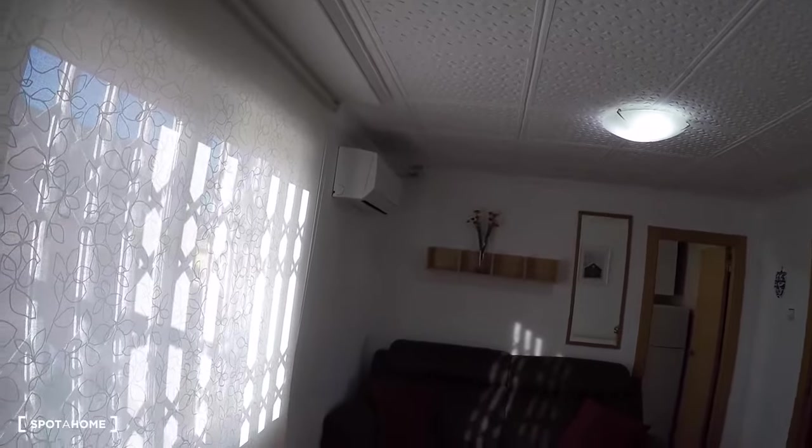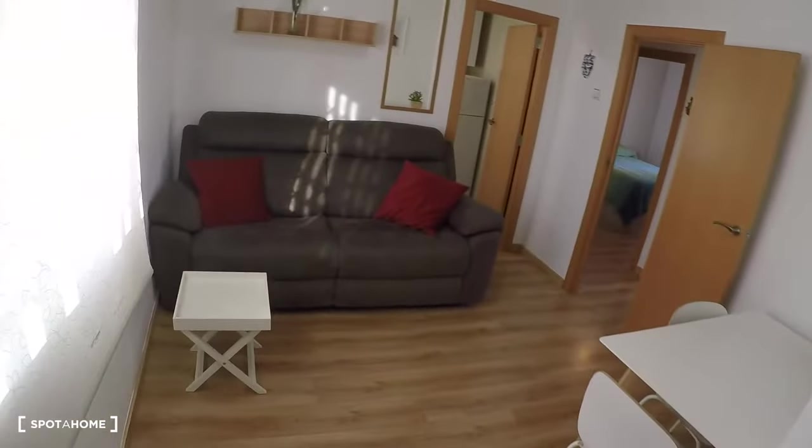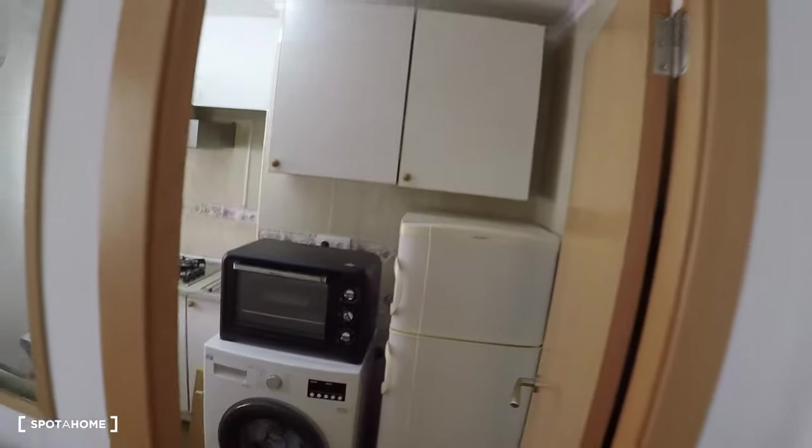There is a window with exterior views. From here you can see the Ciudad de las Ciencias. And inside the living room there is a door leading to the kitchen.